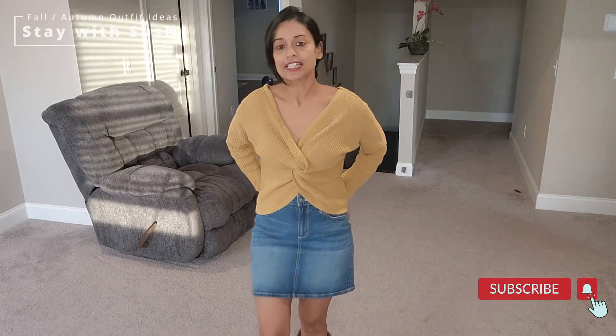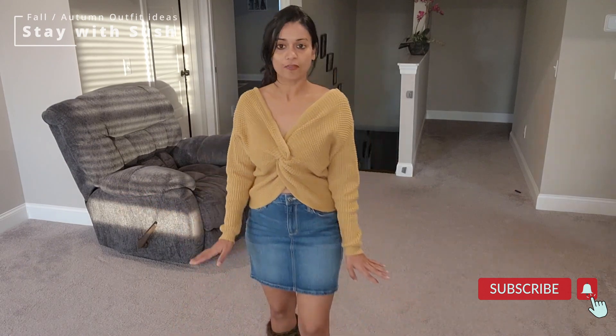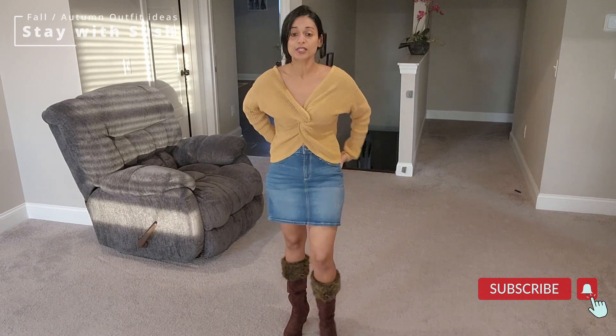This is a simple, girl-next-door winter look. Sweater crops are super high in trend. Pair them with navy or regular denim, or denim skirts — denim skirts with boots and crop sweaters are super trendy.